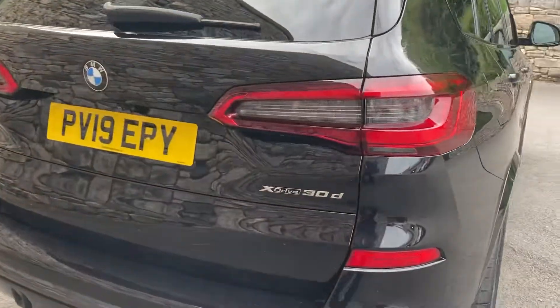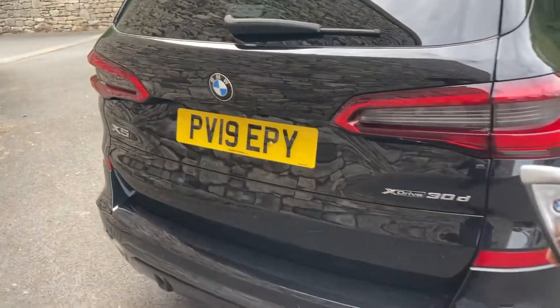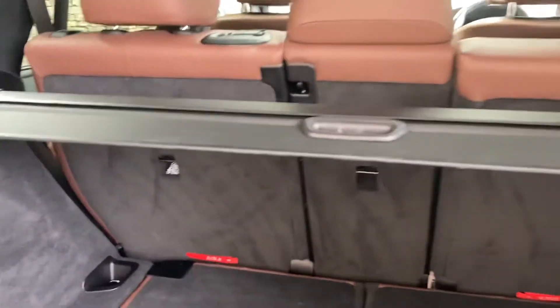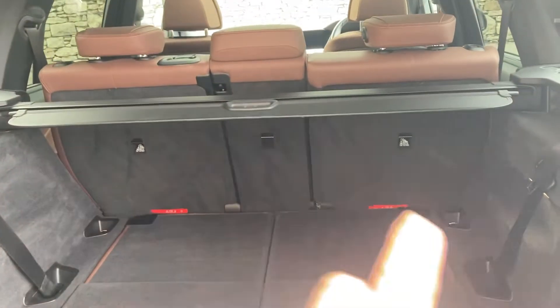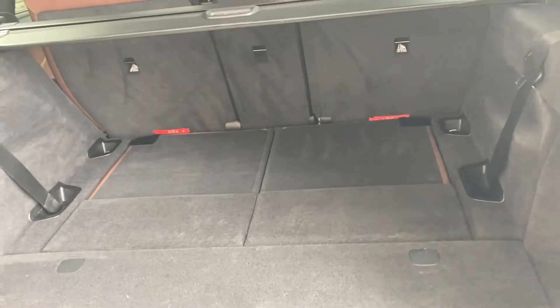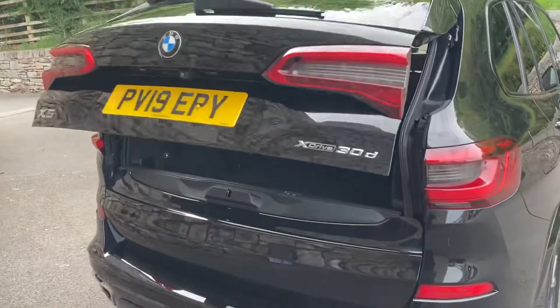Coming around the back of the car, you've got xDrive — four-wheel drive — and the 30d which is the three-litre turbo diesel engine. The electric tailgate can be opened with the key. There's a nice big boot on the X5, and if you need extra storage space the seats are split 40-20-40 to fold down. It's a split tailgate — press the button and it folds down. This car's also got the third row of seating, so there are two extra seats underneath which fold up — you'd probably want to put children in there rather than adults, but it gives you great versatility. To close it you can use the key or just press the button.